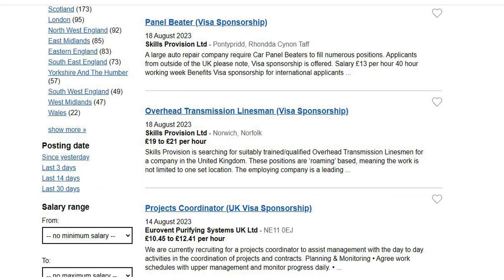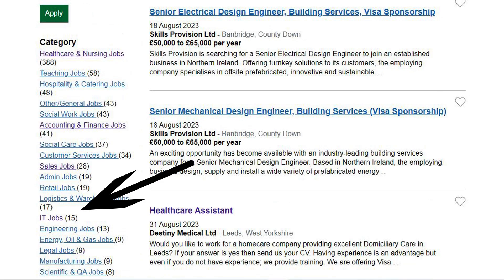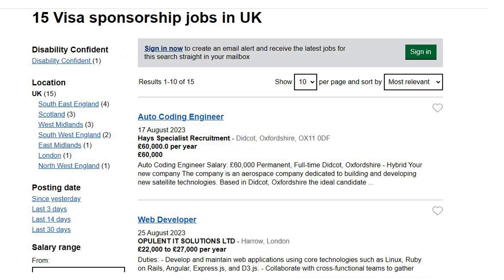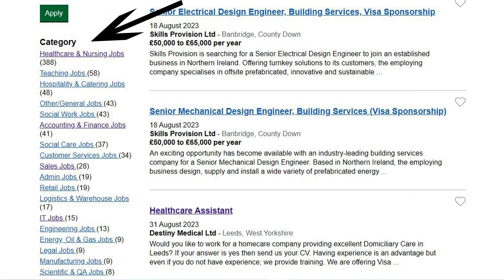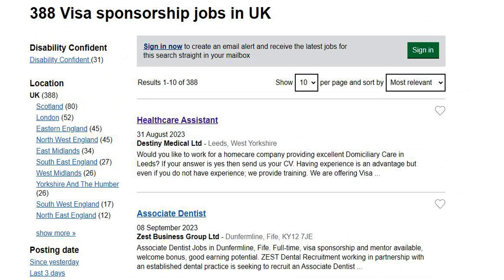You can also select a specific category to see the available jobs. For example, IT Jobs or Healthcare and Nursing Jobs. Choose your preferred job and apply.